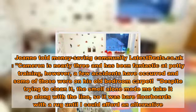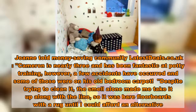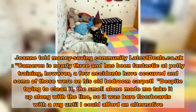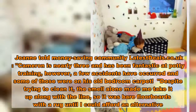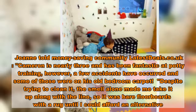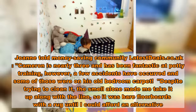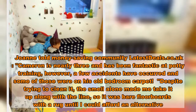Joanne told LatestDeals.co.uk: 'Cameron is nearly three and has been fantastic at potty training. However, a few accidents have occurred and some of those were on his old bedroom carpet. Despite trying to clean it, the smell alone made me take it up along with the lino, so it was bare floorboards with a rug until I could afford an alternative.'